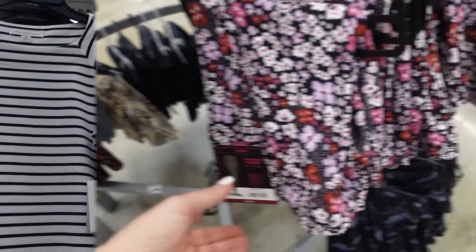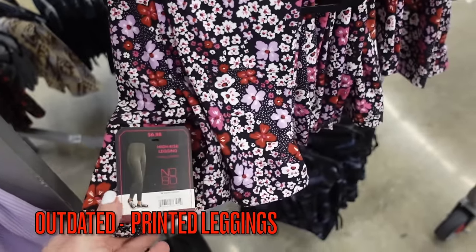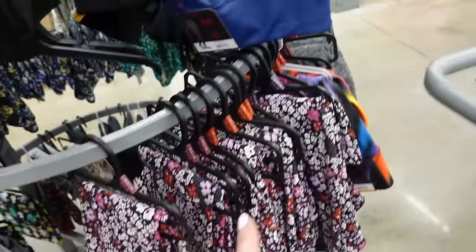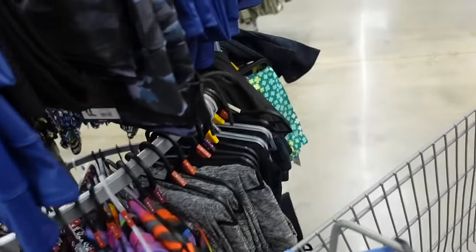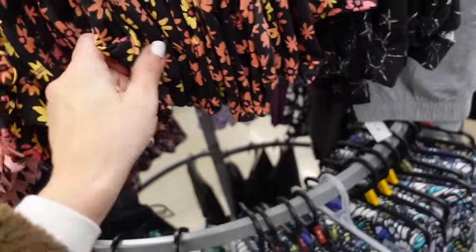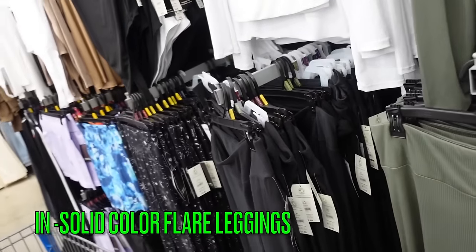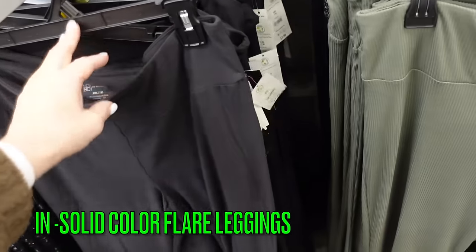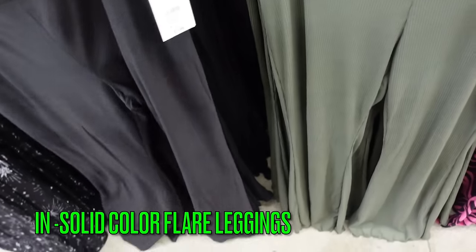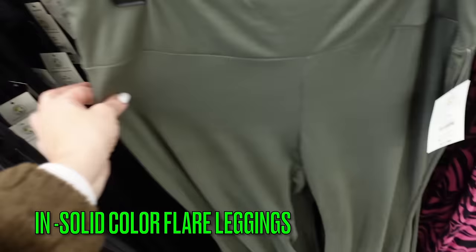Out for 2024 are pattern leggings — these high rise ankle-length ones from No Boundaries in floral and black-and-white butterfly print are super soft. Instead try flared leggings from No Boundaries with an elastic waistband, fitted through the leg and flared at the bottom in black, or a ribbed style at $7.98.